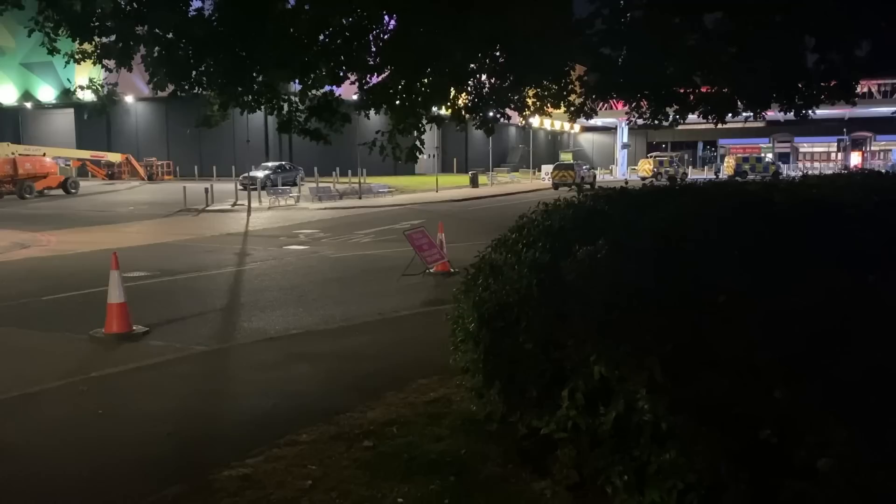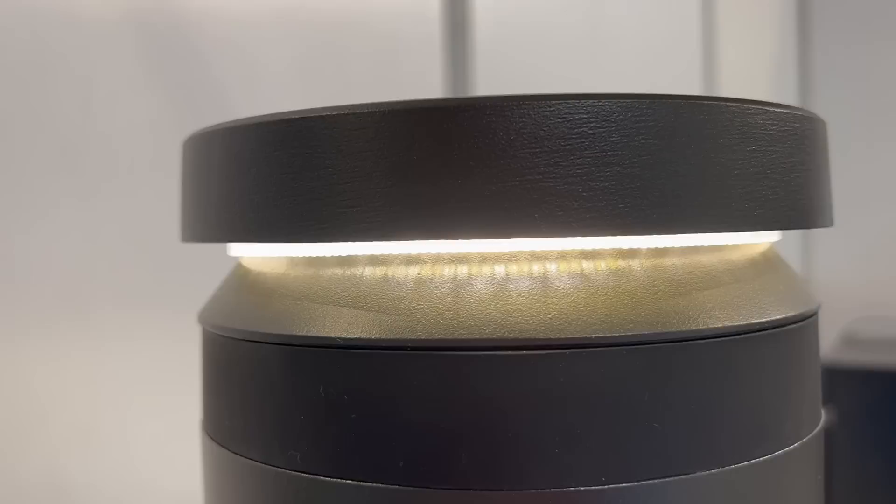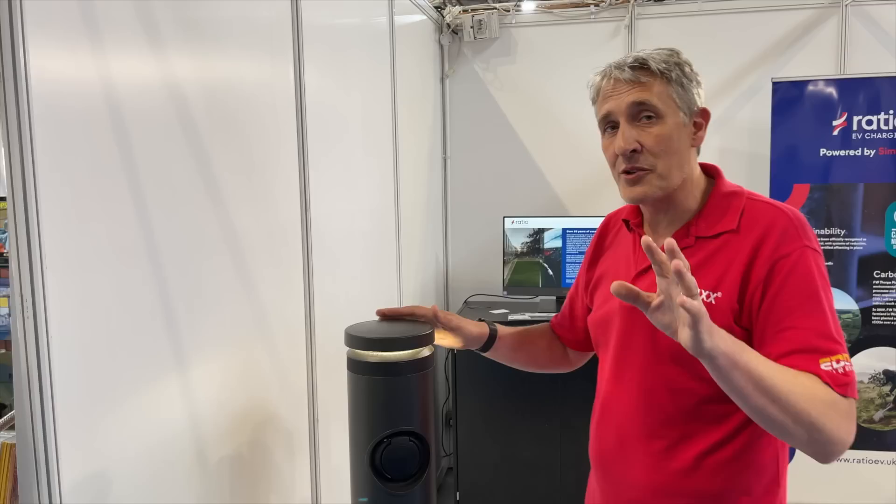I've been to loads of EV charging locations where the lighting is absolutely horrendous - you pull up at night and you don't know who's going to leap out of the bushes as you try to plug in your car. That's why it's great to see manufacturers thinking about that and integrating lighting within the product. This lighting unit here is quality - it's downward light distribution, so it doesn't create any light pollution.